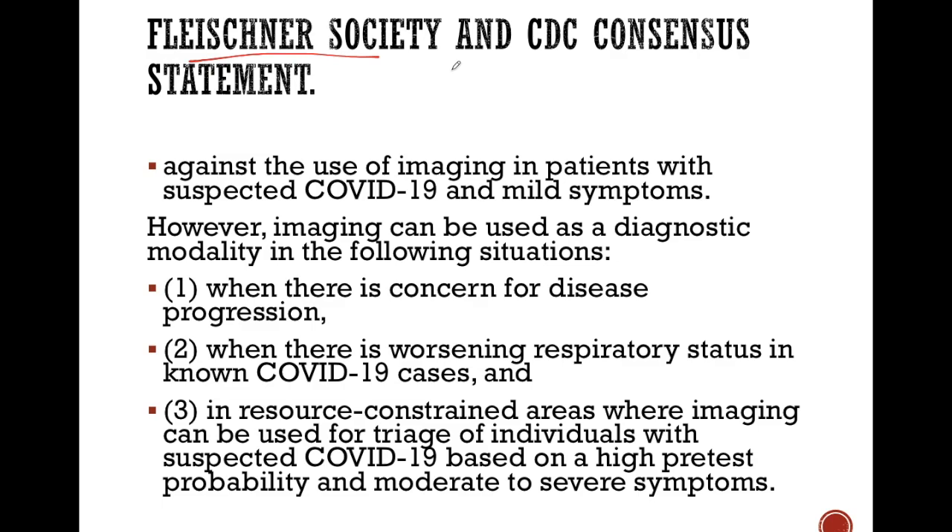The Fleischner Society is a multidisciplinary society in thoracic radiology, and the CDC, which is the Center for Disease Control and Prevention, have established a consensus statement against the use of imaging in patients with suspected COVID-19 and mild symptoms. However, imaging can be used as a diagnostic modality in the following situations.